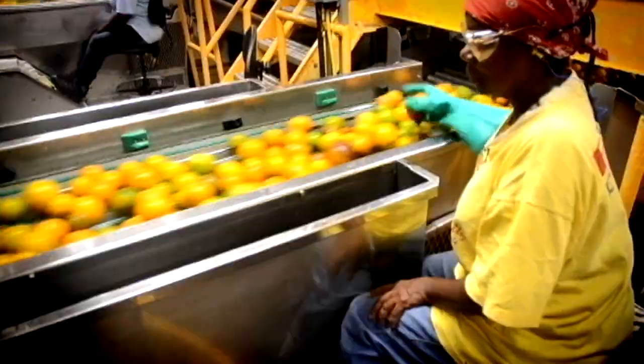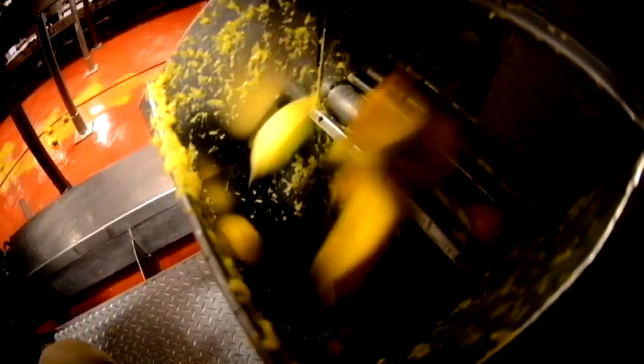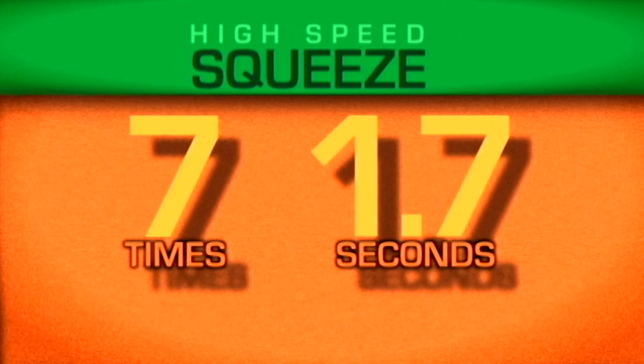Next, workers remove rotten rejects. Chosen ones drop into thundering industrial orange juicers — a remnant reveals a precision cut. They're perfectly sliced in half. Each orange is squeezed seven times in just 1.7 seconds.